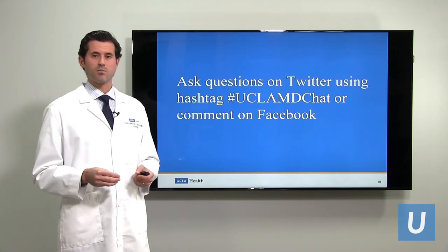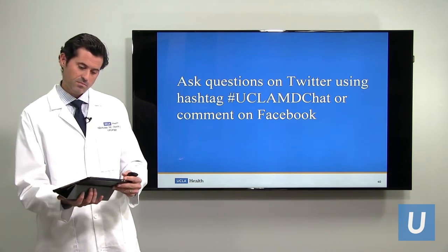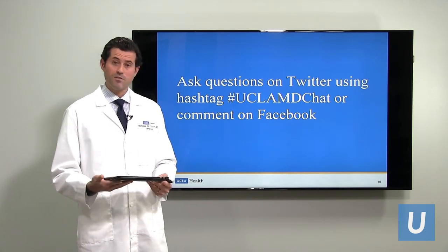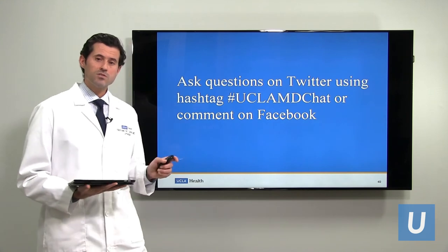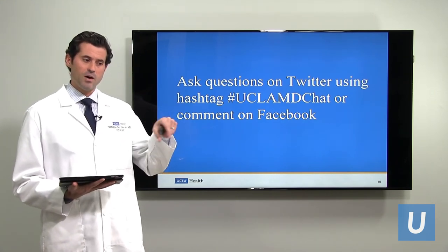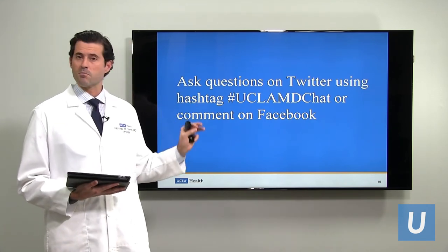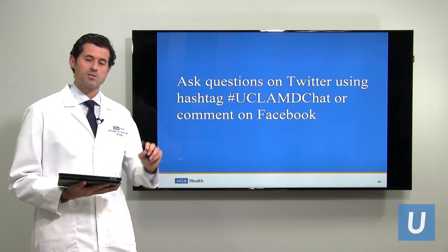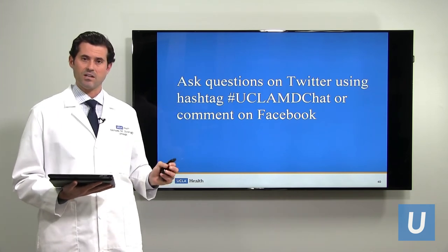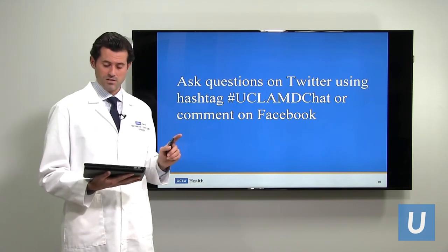First question from the audience: is this the same as renal cell carcinoma? It's actually not. The kidney has two parts: a solid part where the actual filtering takes place, and tumors from that solid part are renal cell carcinomas, which have a very different biology from upper tract urothelial carcinoma and are treated very differently. Upper tract urothelial carcinomas are tumors of the lining of the kidney — it can occur within the kidney, but it's the lining, not the solid part. So they are different entities.